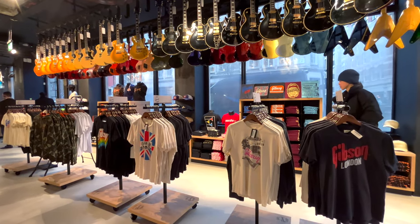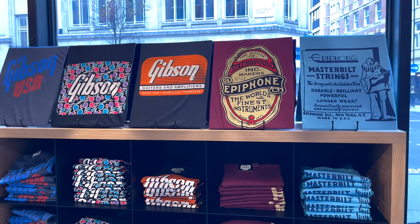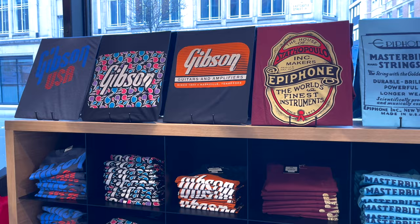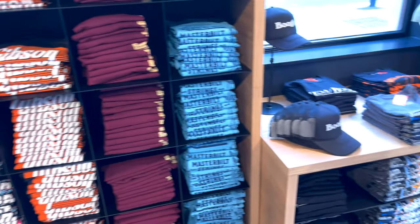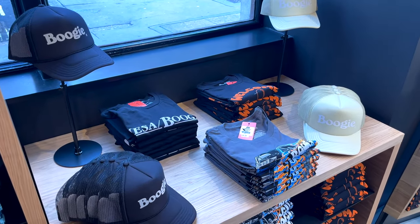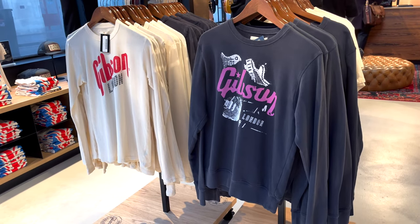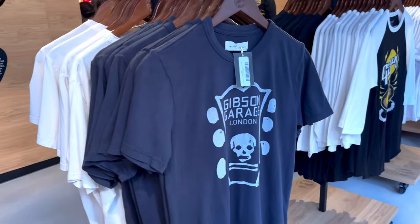T-shirts and merch are a big part of the store so let's have a look. I've already got some of the classic design T-shirts, but I think some of the exclusive designs are cool. So let's check it out. Maybe I will buy a few, who knows. This is a Gibson Garage London with the headstock design.